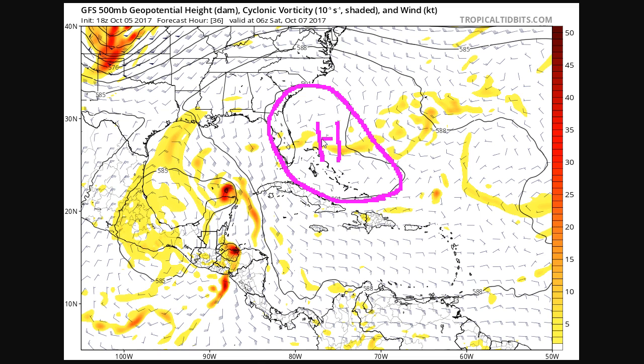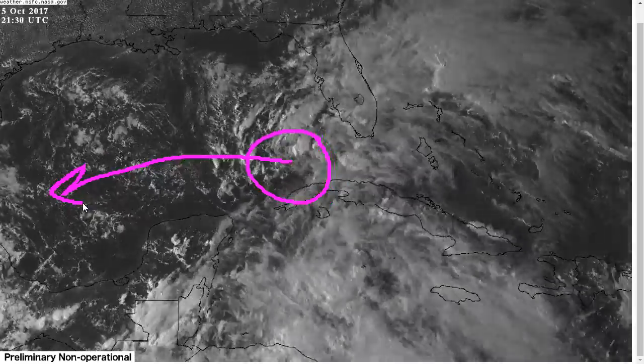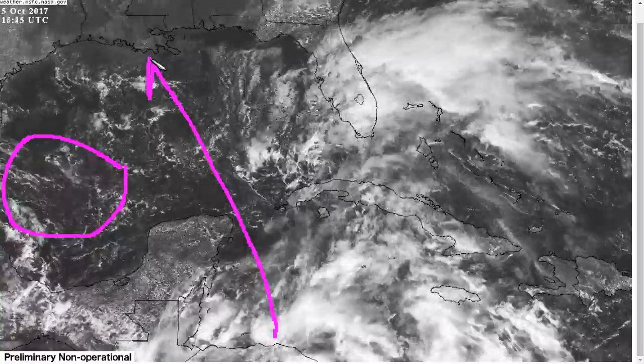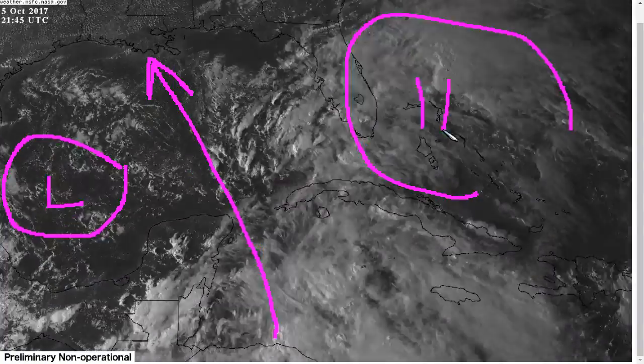Because of this stronger ridge east of Florida, it's forcing the storm farther west. It's this trough rotating around — the one I just showed you here — and since this one is also stronger, once it gets to this part, it also really helps pinwheel Nate toward the northwest for a bit.